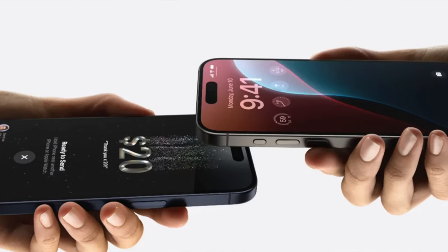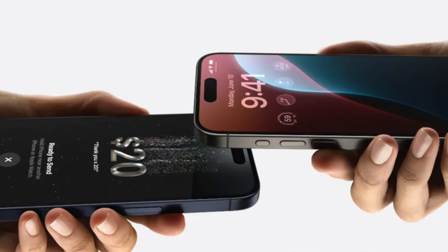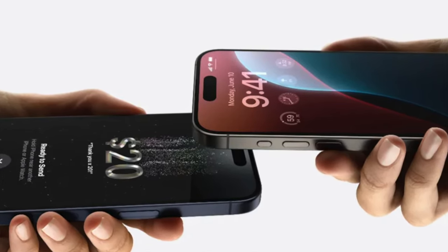This next feature I think is going to be pretty useful, however it's only going to be useful if you have friends in the Apple ecosystem, and that is tap to pay. Similar to AirDrop, where you bring two phones close together, one person will be able to pay the other. I'm pretty sure, like name drop, this feature is going to be misunderstood by the masses.